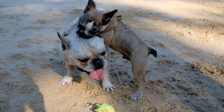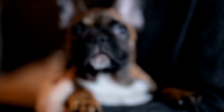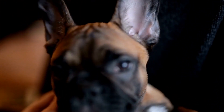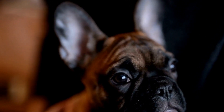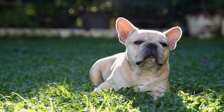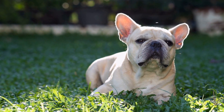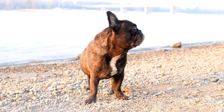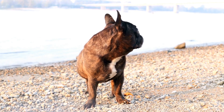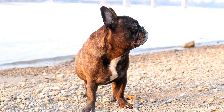6. Pay attention to ear cleaning and dental care. French Bulldogs are prone to ear infections and dental problems, so including ear cleaning and dental care in their grooming routine is a must. Invest in a gentle ear cleaner specifically designed for dogs to keep their ears clean and free from infection. Additionally, regularly brushing your French Bulldog's teeth with a dog-friendly toothpaste can prevent dental issues and maintain good oral hygiene.